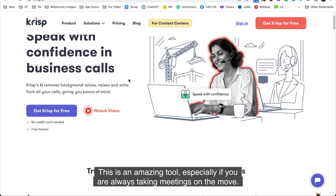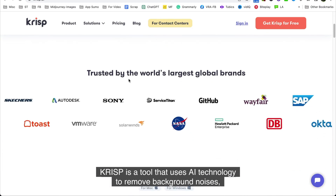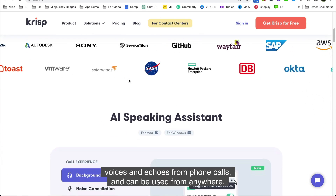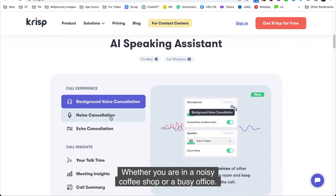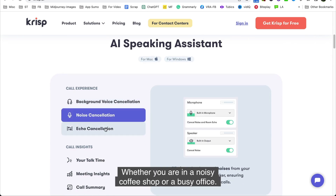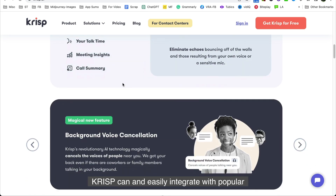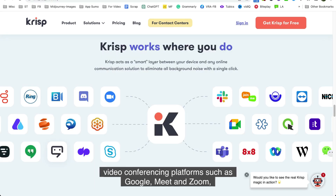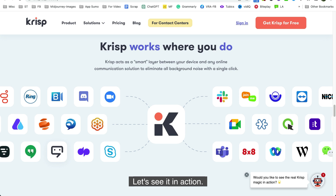Number one on our list is Krisp. This is an amazing tool, especially if you are always taking meetings on the move. Krisp uses AI technology to remove background noises, voices, and echoes from phone calls and can be used from anywhere — whether you are in a noisy coffee shop or a busy office. The AI algorithm works in real time to ensure noise-free calls. Krisp can easily integrate with popular video conferencing platforms such as Google Meet and Zoom, giving you a seamless, distraction-free communication experience.